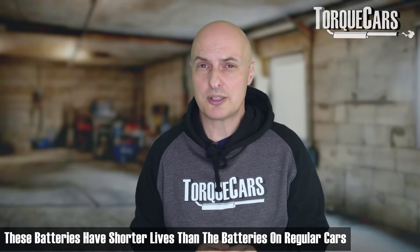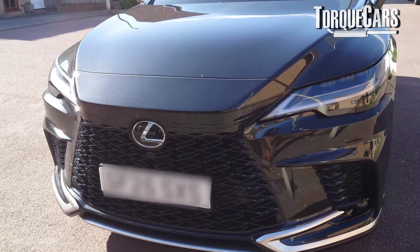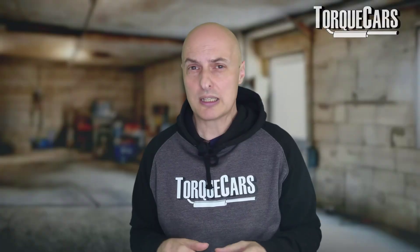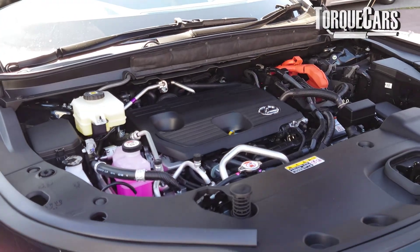That 12-volt battery is generally much smaller in a hybrid because you don't need a large one, but that does shorten its life. In a lot of cases, if you leave a hybrid unused for two weeks, the 12-volt battery will completely drain, and that can cause problems with its lifespan. We've heard of people needing to replace the 12-volt battery every two years — in many cases that could have been avoided by keeping it topped up, switching the car into ready mode, using it frequently, and giving it an opportunity to recharge the 12-volt battery.